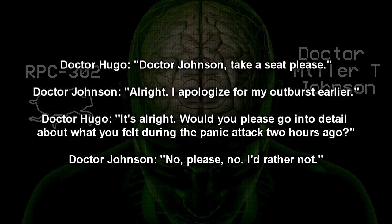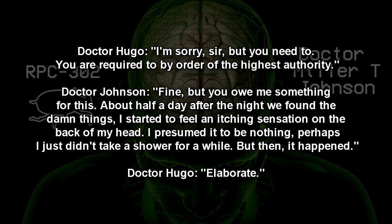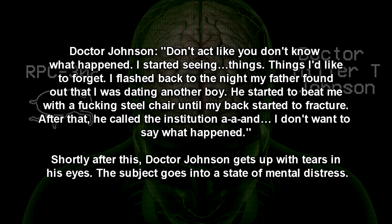Dr. Hugo: Dr. Johnson, I'm sorry sir, but you need to. You are required to, by order of the highest authority. Dr. Johnson: Fine. But you owe me something for this. About half a day after the night we found the damn things, I started to feel an itching sensation on the back of my head. I presumed it to be nothing — perhaps I just didn't take a shower for a while. But then it happened. I started seeing things. Things I'd like to forget. I flashed back to the night my father found out that I was dating another boy. He started to beat me with a steel chair until my back started to fracture.